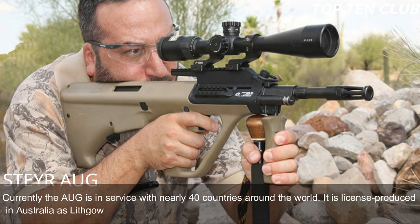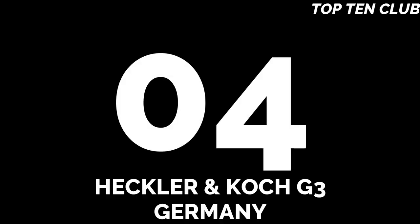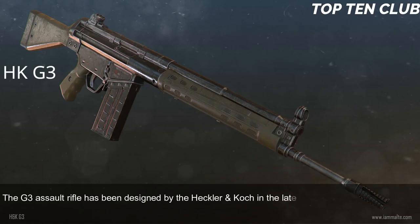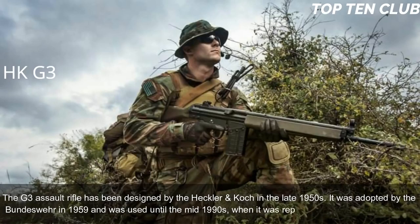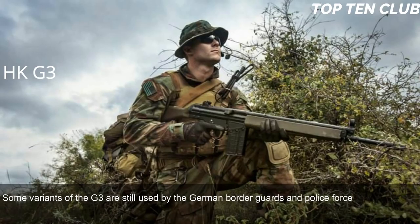Currently the AUG is in service with nearly 40 countries around the world. It is license-produced in Australia as the Lithgow F88 and is the most commercially successful bullpup design to date. Number 4: Heckler & Koch G3, Germany. The G3 assault rifle was designed by Heckler & Koch in the late 1950s. It was adopted by the Bundeswehr in 1959 and used until the mid-1990s, when it was replaced by the G36 assault rifle.